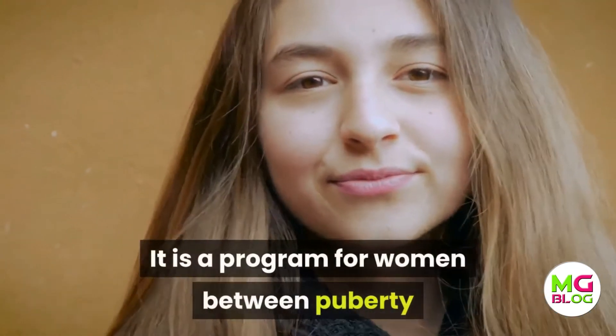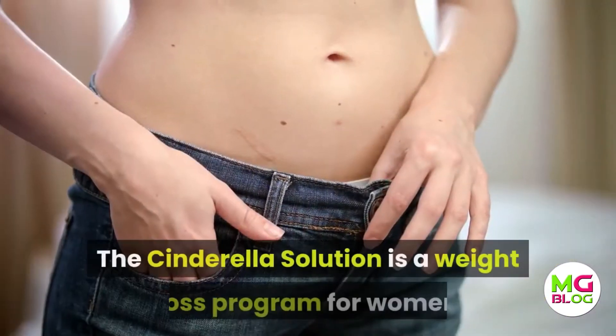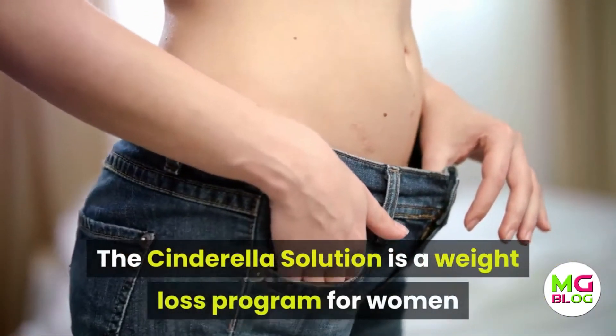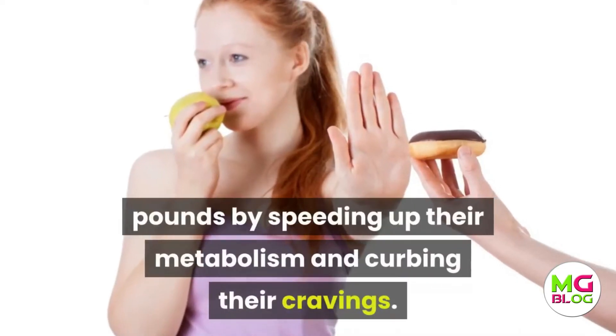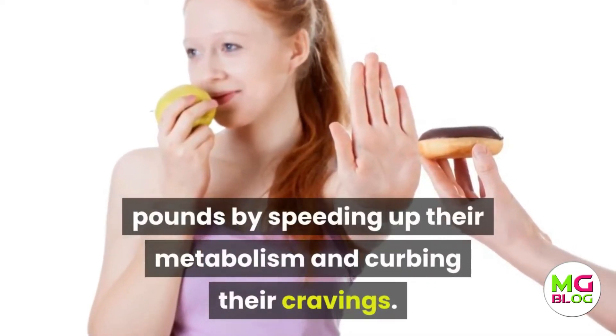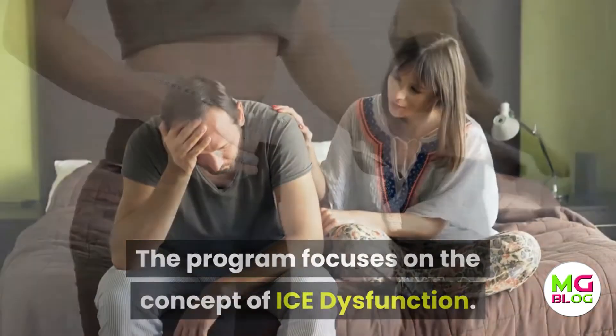It is a program for women between puberty and menopause who want to improve their metabolism. The Cinderella Solution is a weight loss program for women that can help them chop off stubborn pounds by speeding up their metabolism and curbing their cravings. The program focuses on the concept of ICE dysfunction.